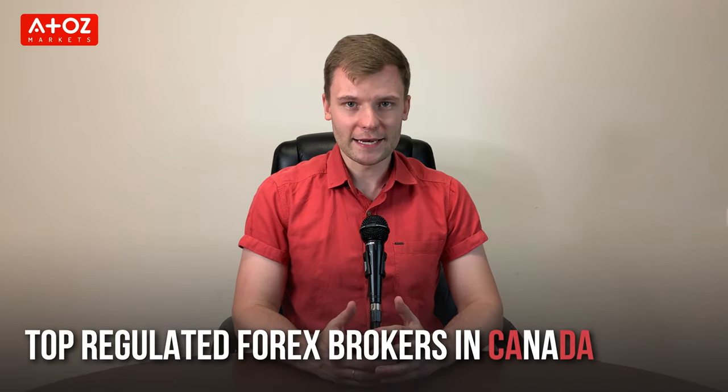Welcome back! I'm Yuri Saffrono, aka Professor Forex, because I have a PhD degree in finance and I teach hundreds of students every year. In this video I am going to show you my top 4 picks for the best regulated forex brokers in Canada.